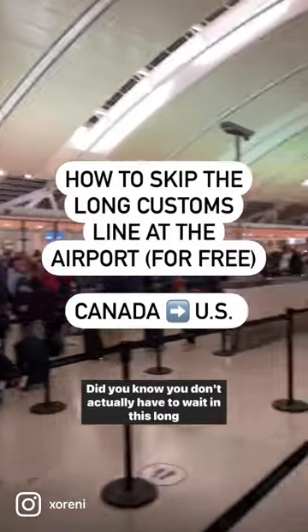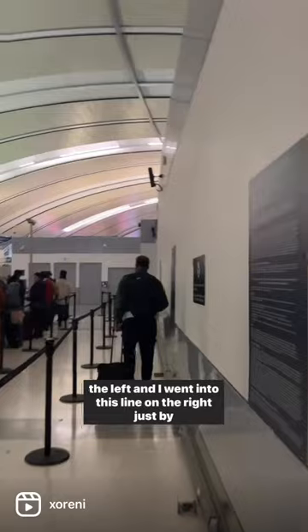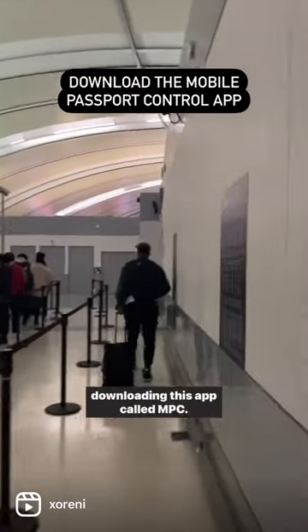Did you know you don't actually have to wait in this long customs line when you're traveling from Canada to the U.S.? The U.S. customs line is always long — it has forever been long and it will forever be long. But here you can actually see that I skipped this line, the one on the left, and went into this line on the right just by downloading this app called MPC.